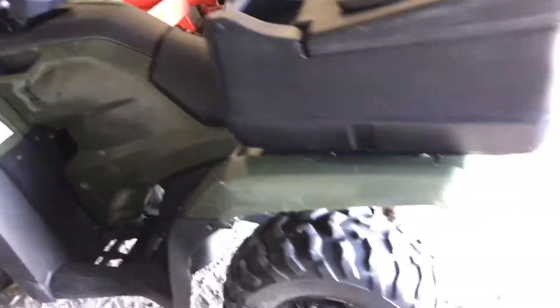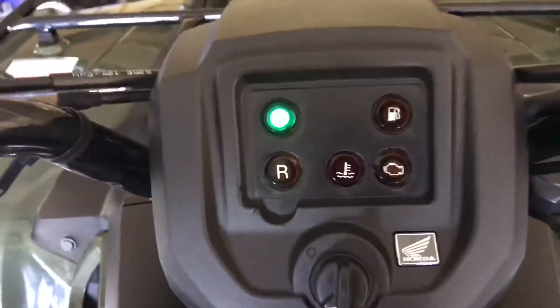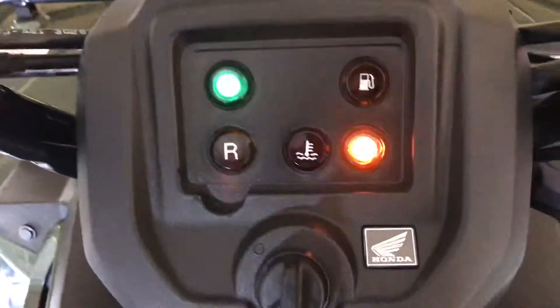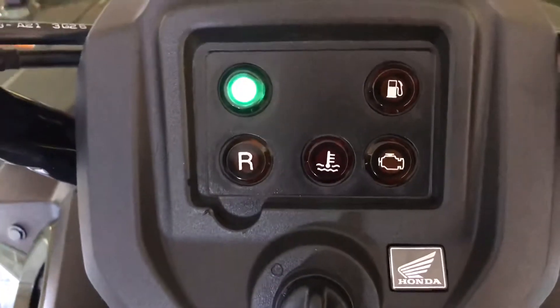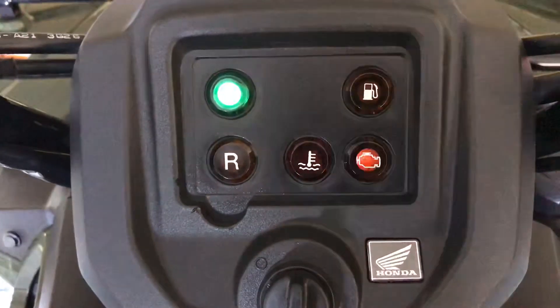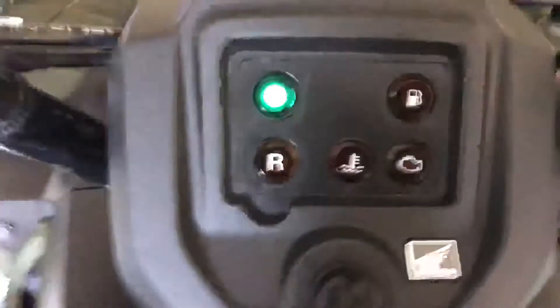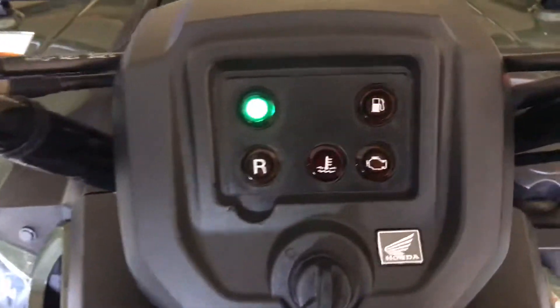It's a Honda Rancher 425cc fuel injected 2010, and the engine light keeps coming on. When I turn on the key, the engine light flashes and then goes off. The engine oil is fine, the coolant level is fine, it's got fuel — and even if I start it up, it still does it.